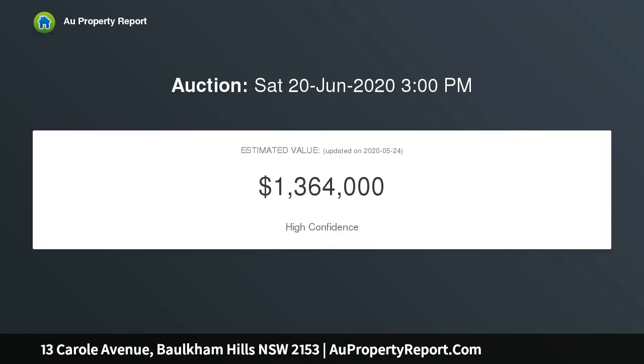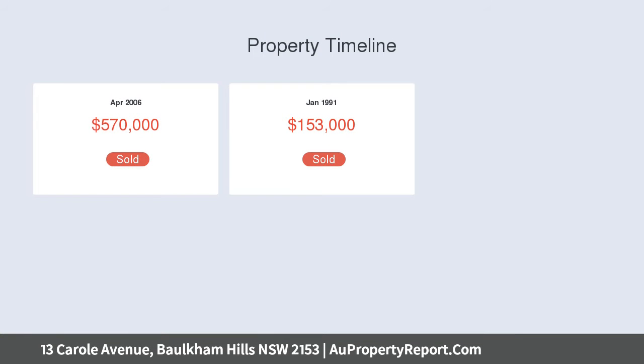Light and generous open-plan living area opening to balcony, spacious kitchen with European stainless steel appliances, retreat room with wet bar opens to a covered entertaining area.